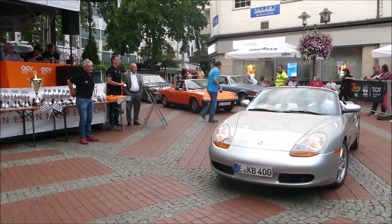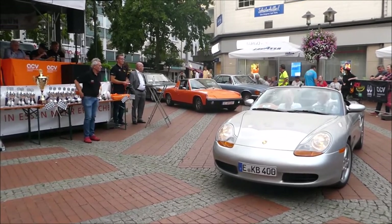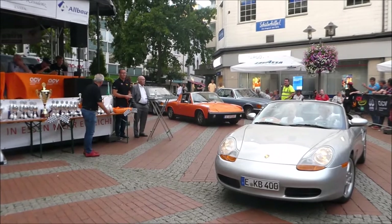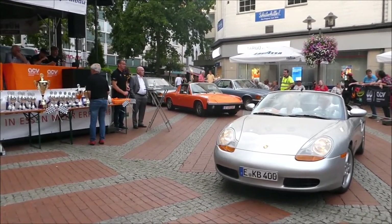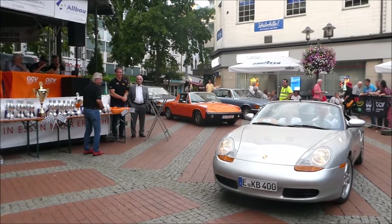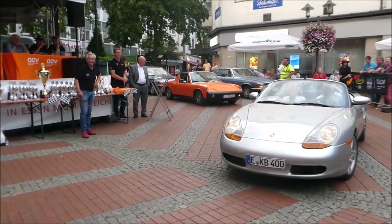Der Porsche Boxster ist ein Roadster von Porsche mit Boxermotor in Mittelmotoranordnung. Der Prototyp wurde Anfang 1993 auf der Detroit Motor Show präsentiert. Die Markteinführung der ersten Generation in Deutschland war im August 1996 und da ist er auch richtig durchgestartet. Ein Einstiegspreis von 76.000 Mark – da würden die heute nur noch träumen. Damit lockte er die Kunden zur Marke und startete die Boom-Jahre von Porsche ein.